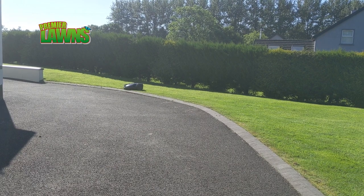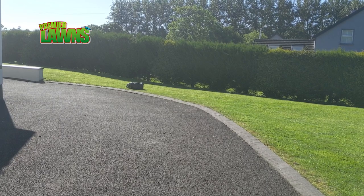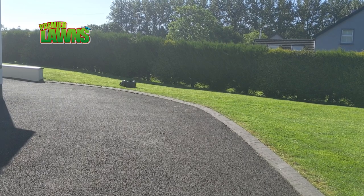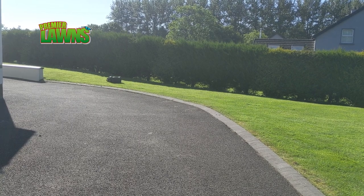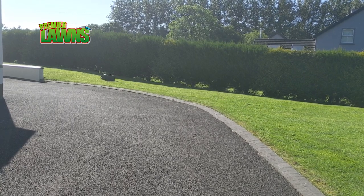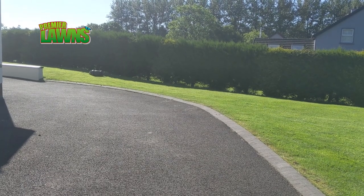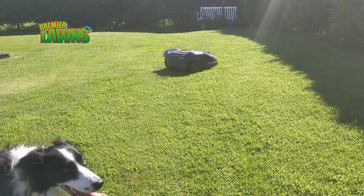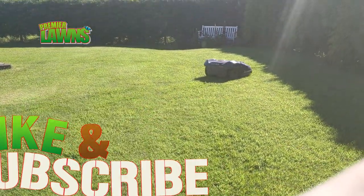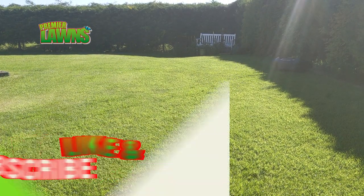We arrived at the property and this little thing is buzzing about cutting the grass. For you guys that don't know what this is, this is a Husqvarna robotic lawn mower. In my opinion, these things are the future. They're going to slowly replace us guys that are out cutting grass. I think the biggest thing that's holding them up is the price, but over time they're getting cheaper and cheaper, and more and more people will start to be using them.